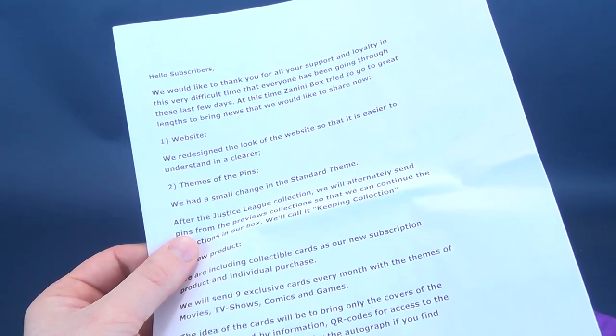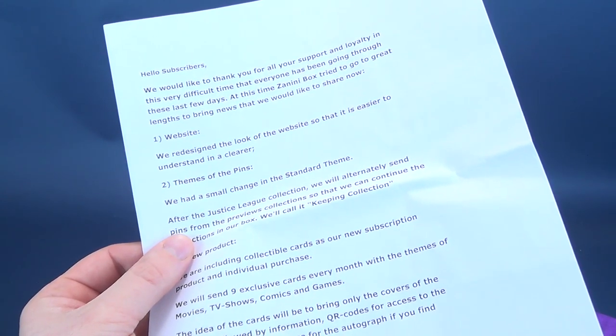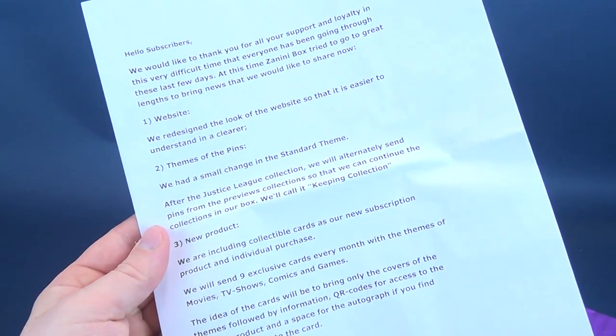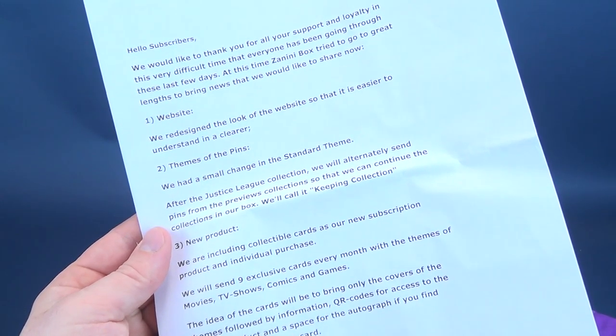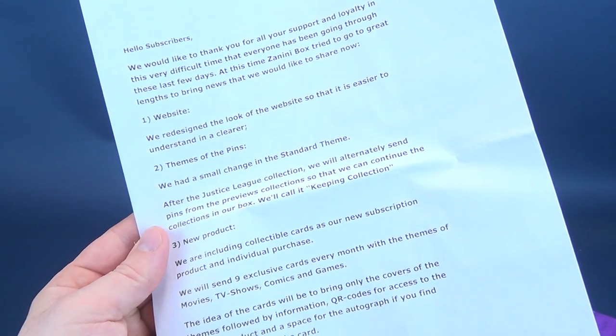'Website. We've designed the look of the website so that it's easier to understand in a clearer themes of the pins. We have a small change in the standard theme. After the Justice League collection, we will alternately send pins from the previous collection so that we can continue the collections in our box. We'll call it Keeping Collection.'